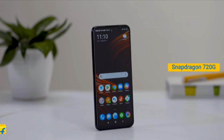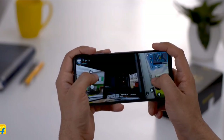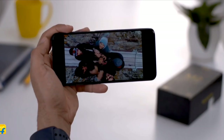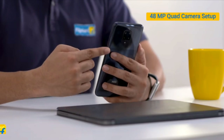The Qualcomm Snapdragon 720G processor powers POCO M2 Pro. We had a great time gaming, multitasking and browsing on the POCO M2 Pro. There's a perfect combination of convenience and power in here.